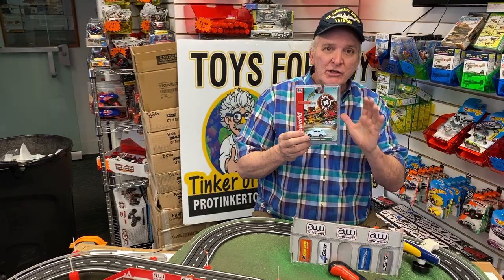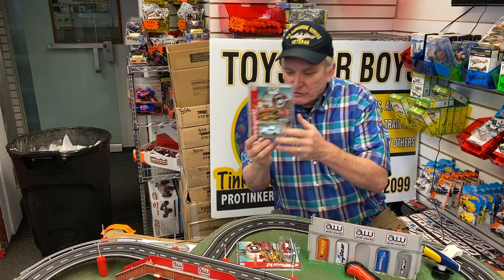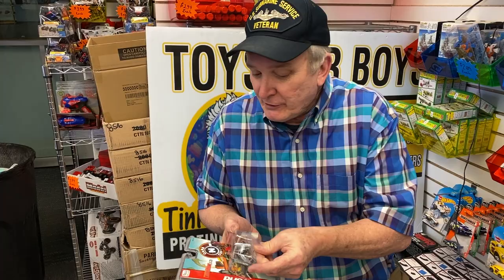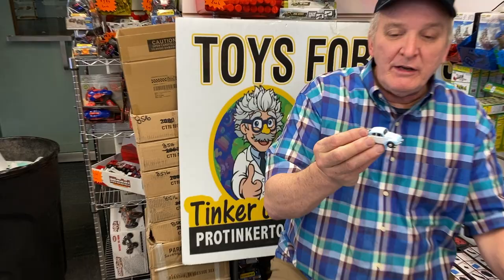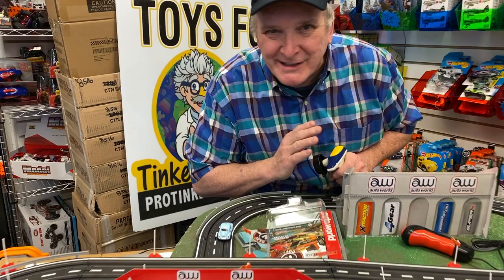There are two styles to each of these cars. This is the blue car and this is the red car Beetle — and these are Thunderjet, so let's open this up. I cut this open here, and we'll just show each car. This is the VW Beetle, and this is a Thunderjet.